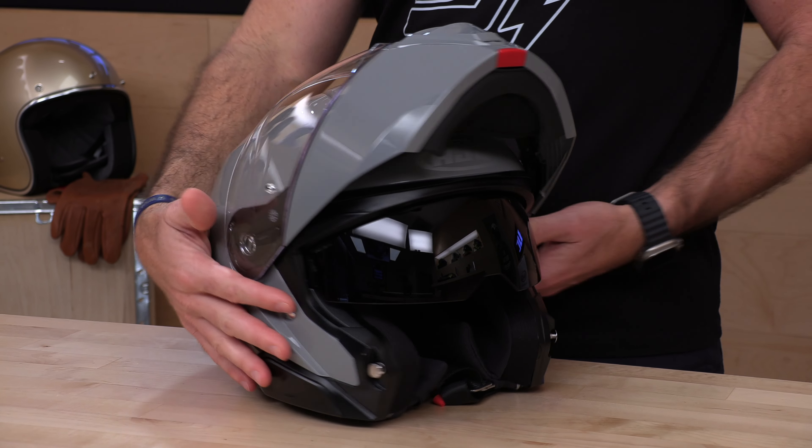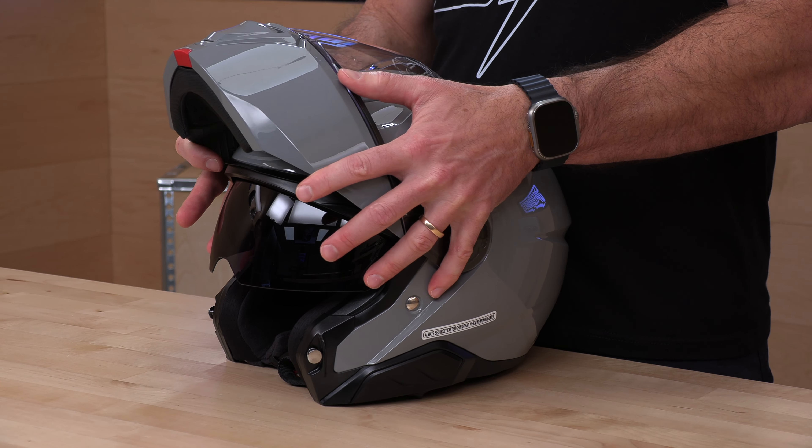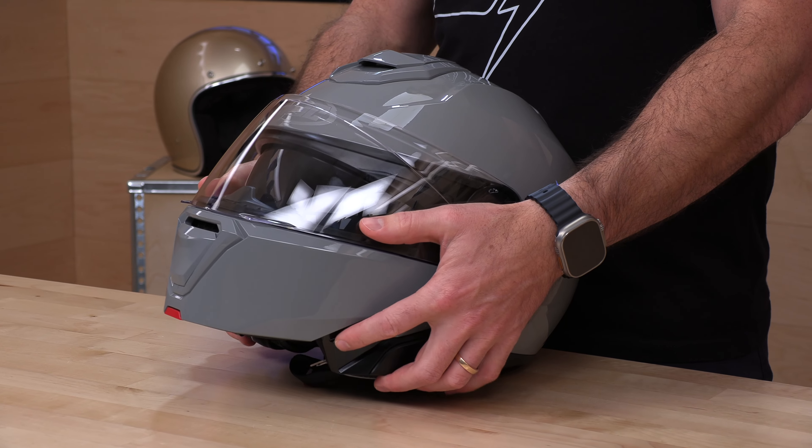You'll notice there's no lockout here. So if you hit a bump, this thing could come down on you. Some of the newer helmets are coming out with a locking system that is missing here on the HJC i91. But the detent is pretty firm, so I don't think it should be going anywhere.